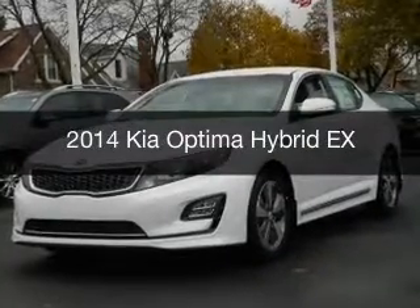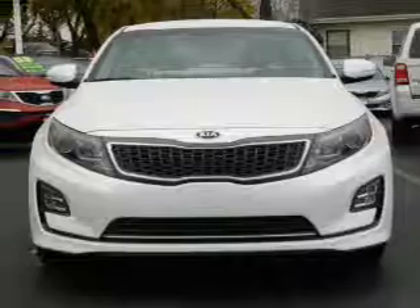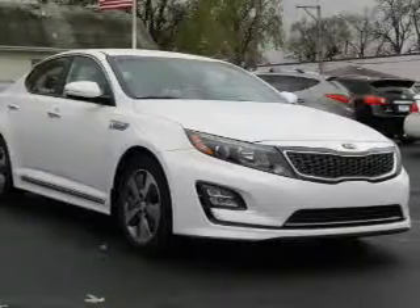This is a new 2014 Kia Optima Hybrid. It's powered by front-wheel drive, a 2.4-liter, 4-cylinder engine, and a 6-speed automatic transmission.